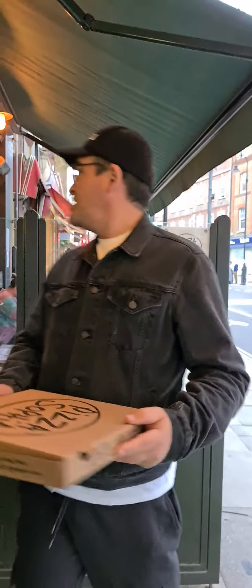Good evening pizza lovers, Pizzagram London here again. We are at Pizza Sophia on Tavistock Place in Holborn. Really busy in there, so expecting a good pizza.